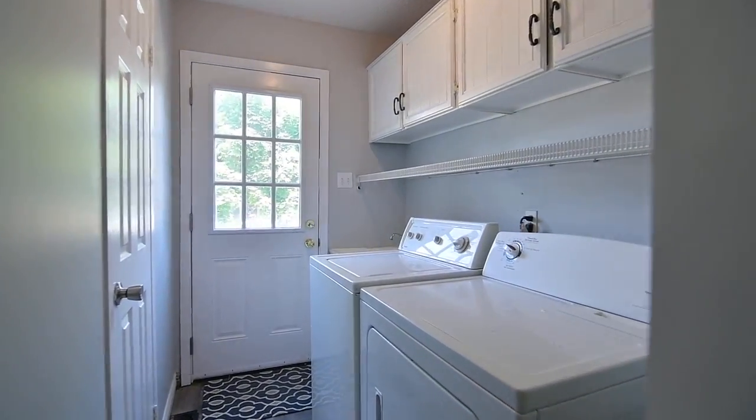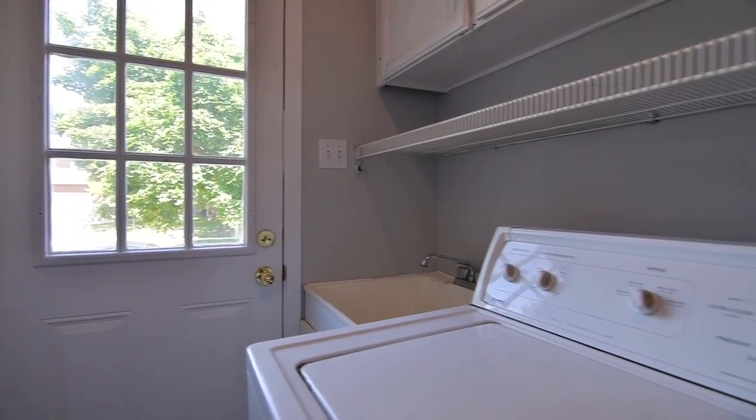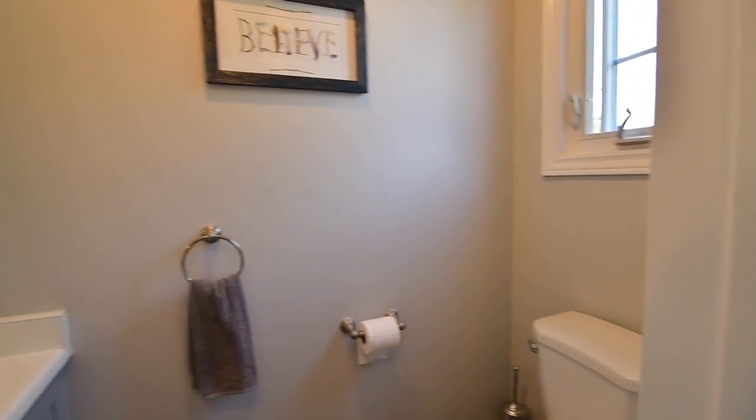The main level is complete with a laundry room featuring a washer and dryer, cabinetry and closet storage, a side door entry, as well as access to the garage and to a powder room.